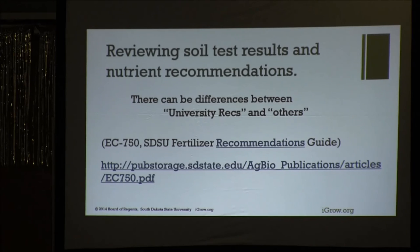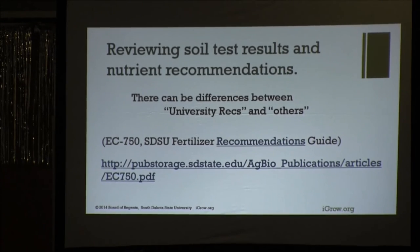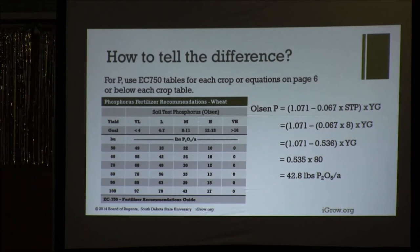To tell the difference between a lab rec and a university rec, go to EC750. Here's the phosphorus table for wheat — there's that index, soil test levels from very low to very high, yield goal, and you can see what the recommendation would be. Every table has an equation and you can put your numbers into that equation. Sometimes labs won't give you a university rec, so use that EC750 for that.